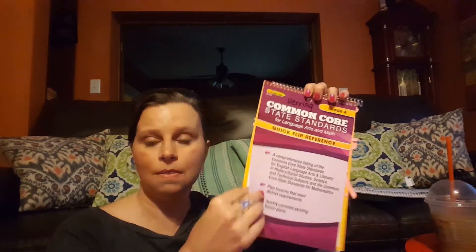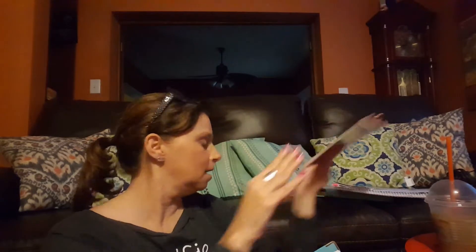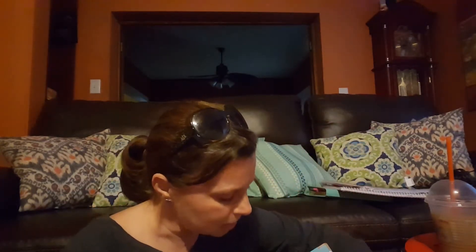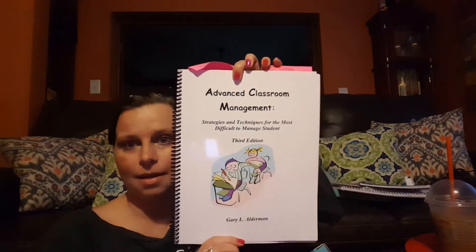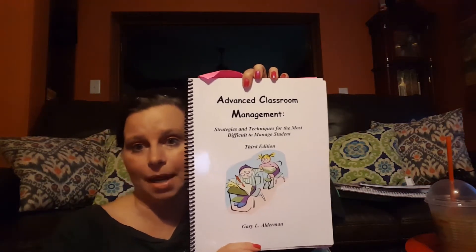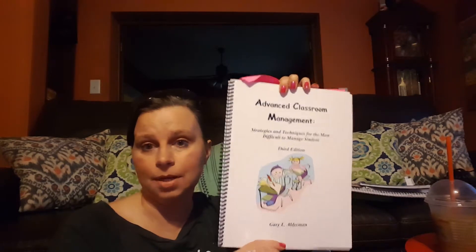We use Common Core in my state, so this is just all the Common Core standards at a glance — it's like a little flip book. I also have another notebook that I bought just because it was cute, and another pen. This is a workshop I attended — it is advanced classroom management, so I will talk about that later in another video.